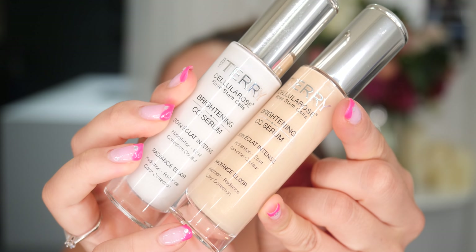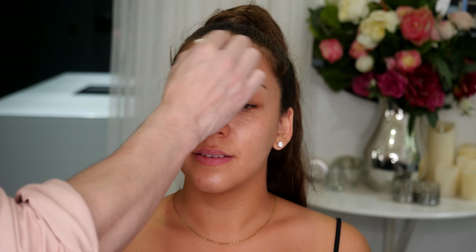So I'm prepping the skin and the first thing I'm going to be using is the By Terry Brightening CC Serum and this is a beautiful product to prep the skin with. It gives the optical illusion of light in the face and it's one of the few products that actually works under and over foundation.